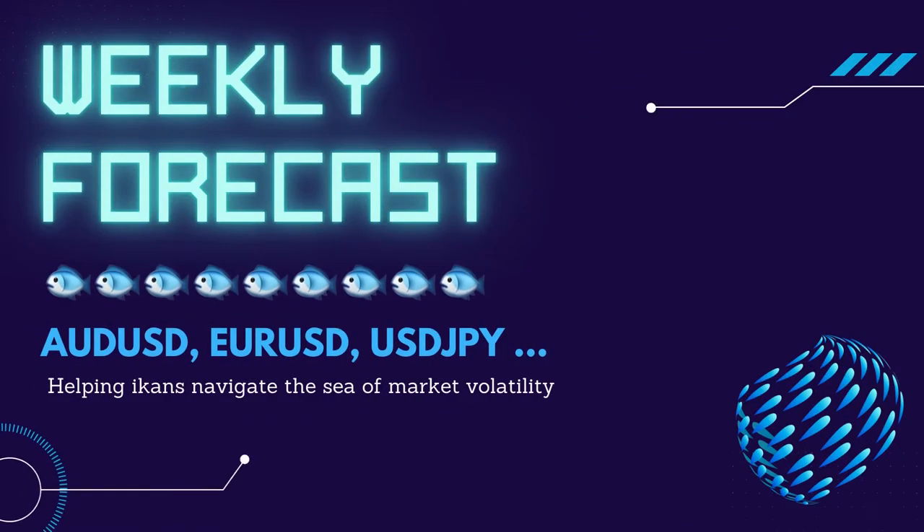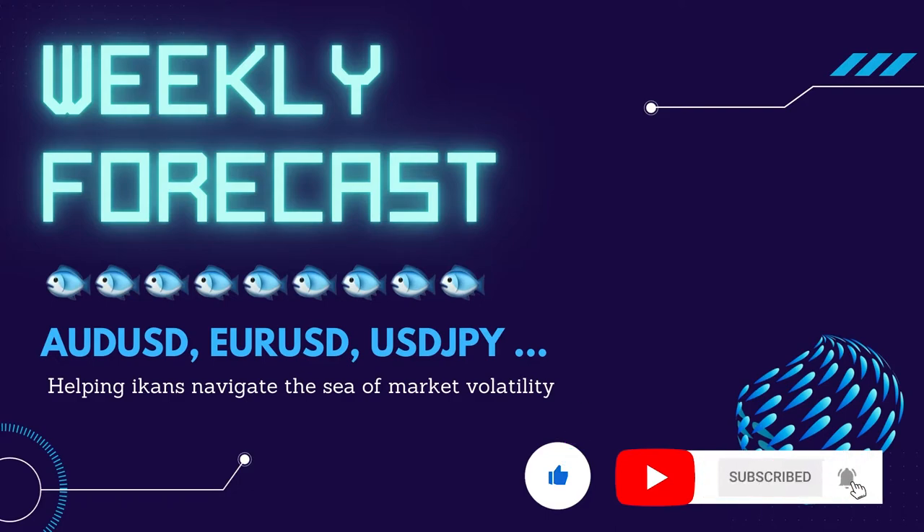Hello, welcome to another episode of IK and Billy's Weekly Forecast Show. Our weekly forecast is published every Sunday at 4 PM UK time to help you navigate the sea of market volatility. Please subscribe and click the like button before we dive into the charts.